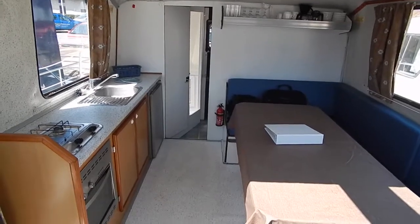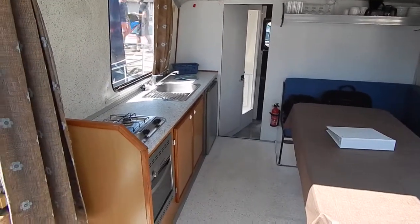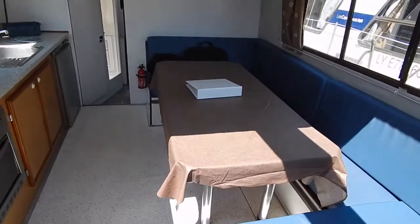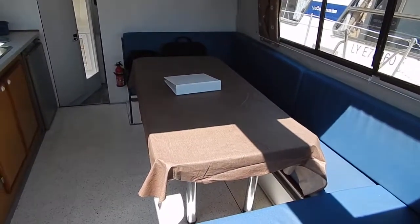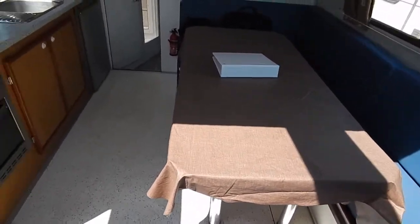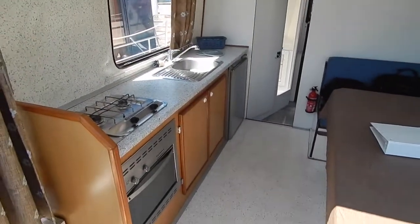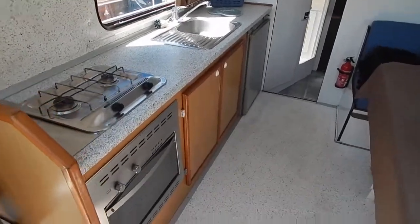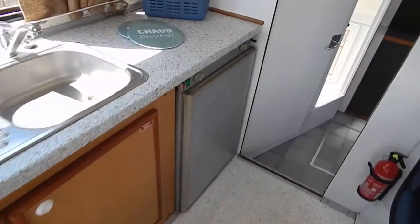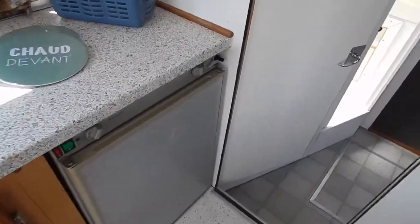Huge saloon, very convivial this boat with the inside steering — everybody together. That massive table converts to a bed which is way over two metres long and one metre thirty wide. Good workable kitchen with quite a nice big fridge there too. That's the 12 volt and gas.